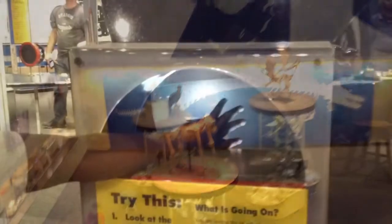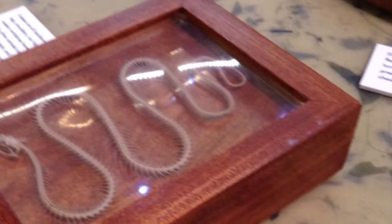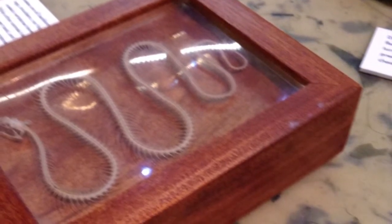This is a dinosaur fossil, I think. This is like a fake spring — you put your hand through it, you can't see it. This is a snake skeleton.